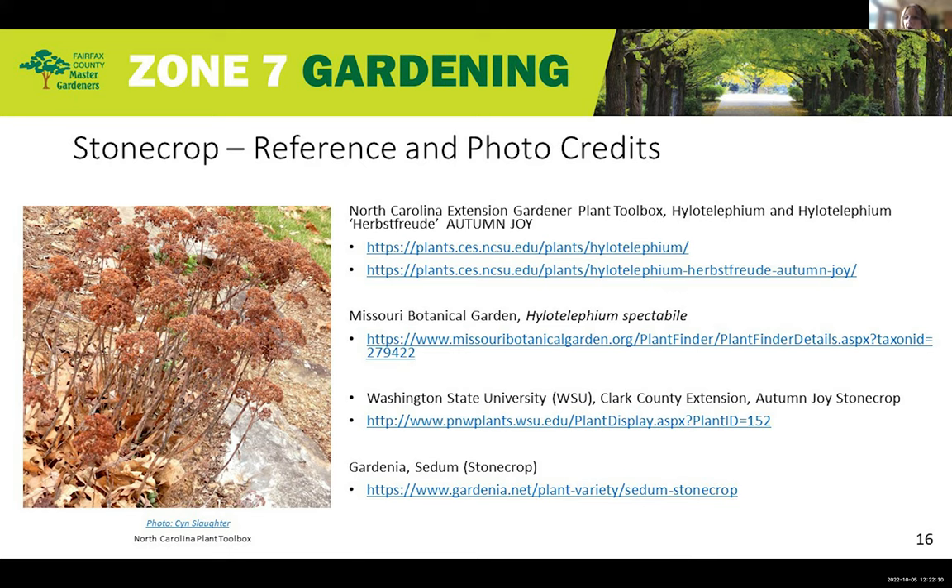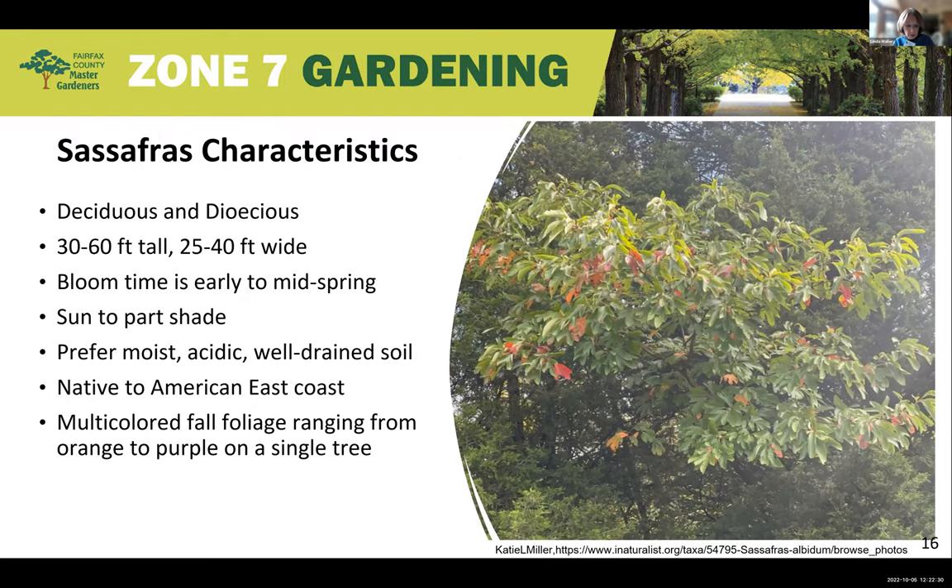As Gopal said, Stone Crops are really easy to grow from leaves — they just sprout right up. There are so many varieties, no serious maintenance, disease, or pest issues, and they're loved by bees, butterflies, and songbirds. A great choice for our Zone 7 garden. Now let's turn to our next topic, native trees for fall color, and Sonia will be talking to us about sassafras. Hi, I'm Sonia. The sassafras tree is quite an interesting tree — it's native to the entire East Coast of the United States.